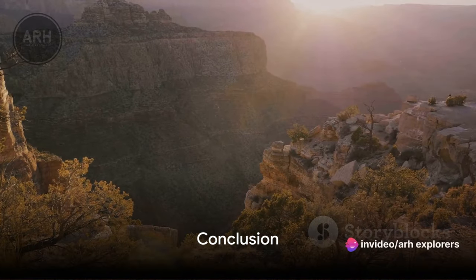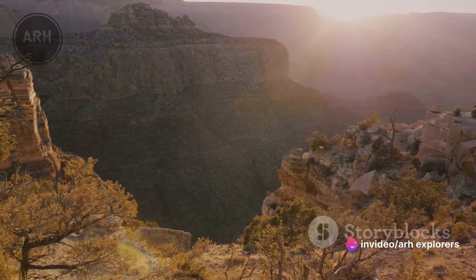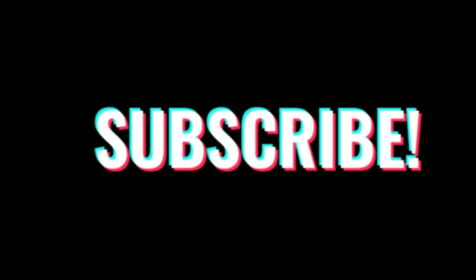So whether you're a history buff, a nature enthusiast, or simply looking for a unique adventure, Mesa Verde has it all. Come and discover the wonders of this ancient civilization and let the spirit of the ancestral Pueblo people guide you through their remarkable story.